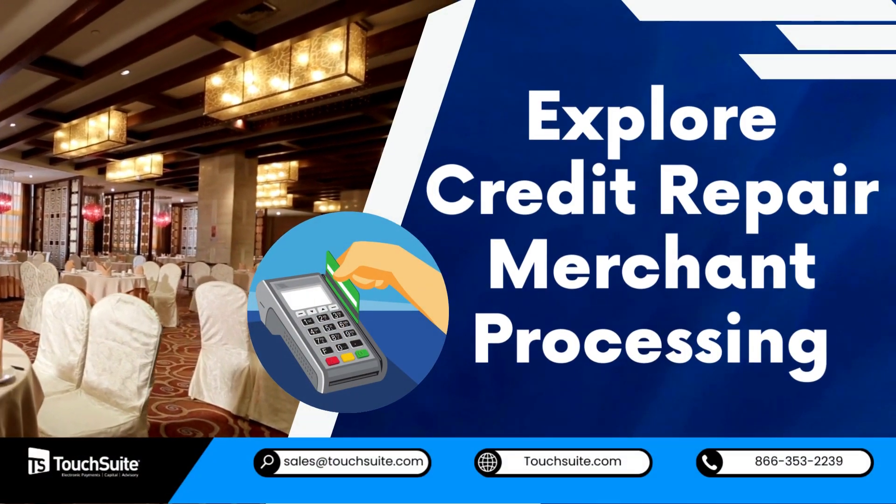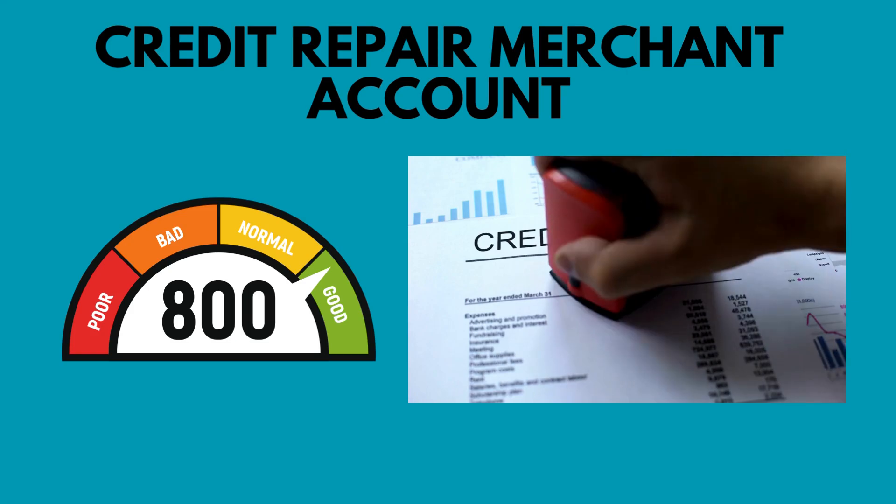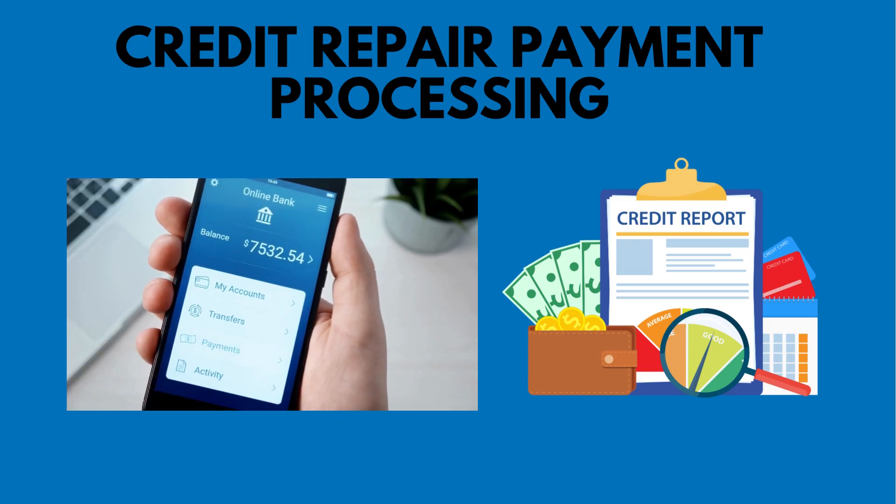Explore credit repair merchant processing. Make sure your credit repair merchant account and credit repair payment processing are designed to cater to the unique needs of your clientele.